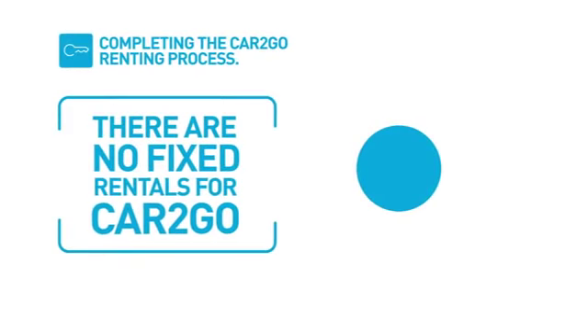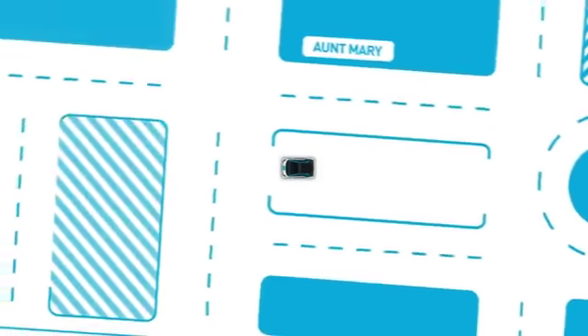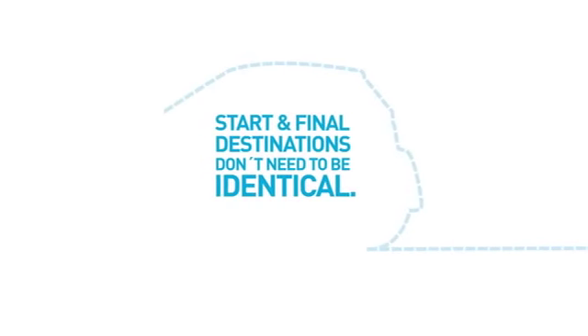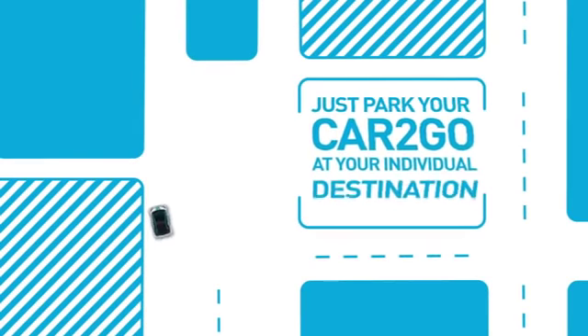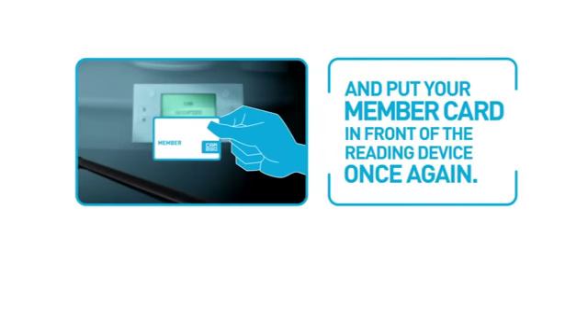After arriving at your destination, you can easily end your renting period. As there are no fixed rentals for Cartigo, start and final destinations don't need to be identical. Just park your car at your individual destination and put your member card in front of the reading device. The renting period is now over.